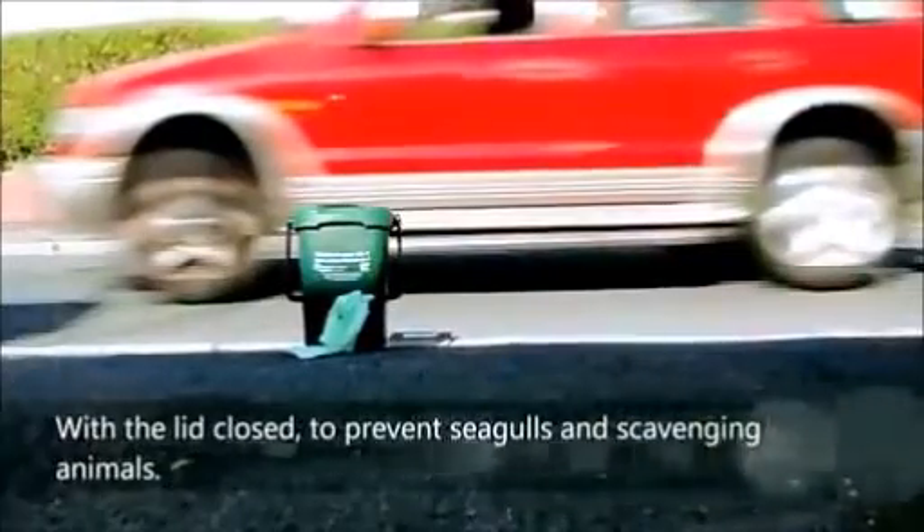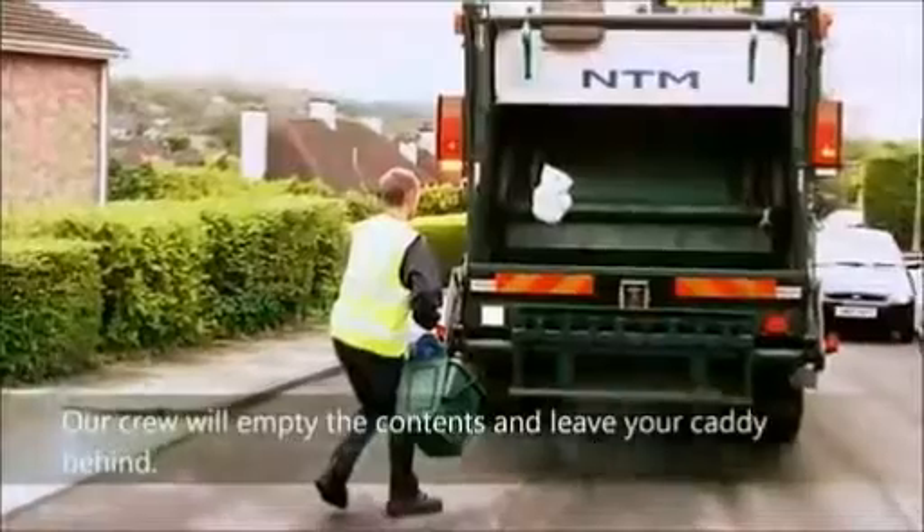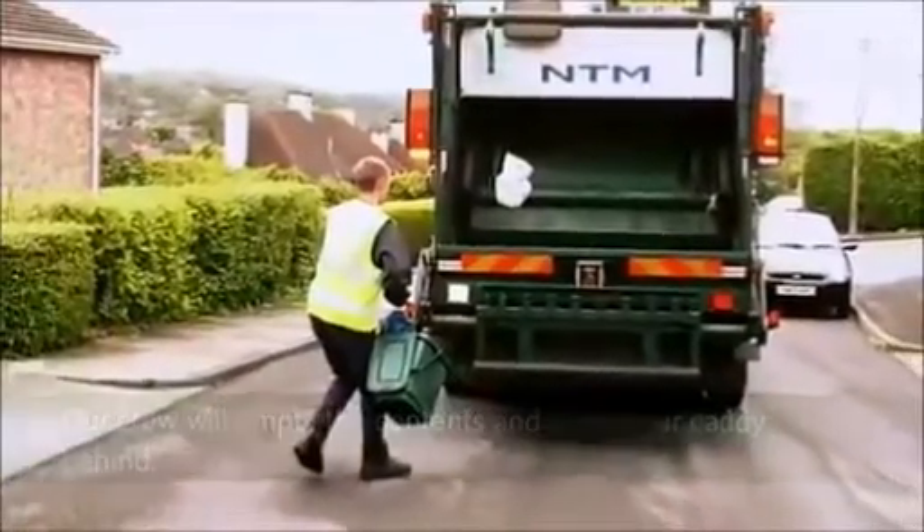With the lid closed to prevent seagulls and scavenging animals. Our crew will empty the contents and leave your caddy behind.